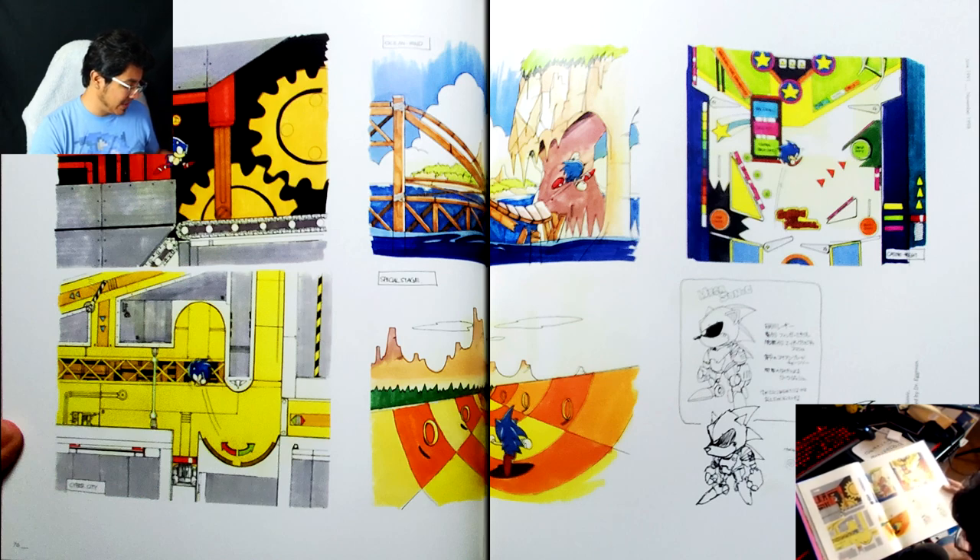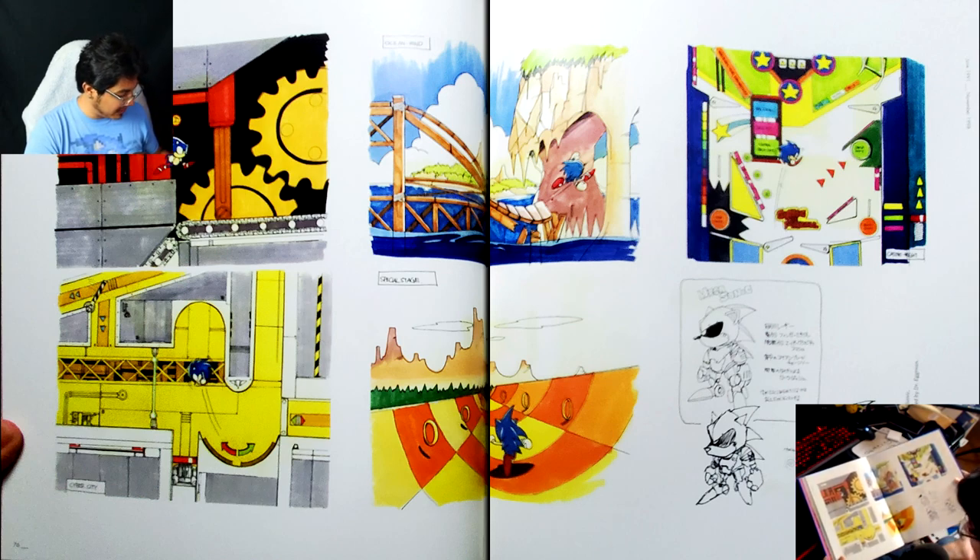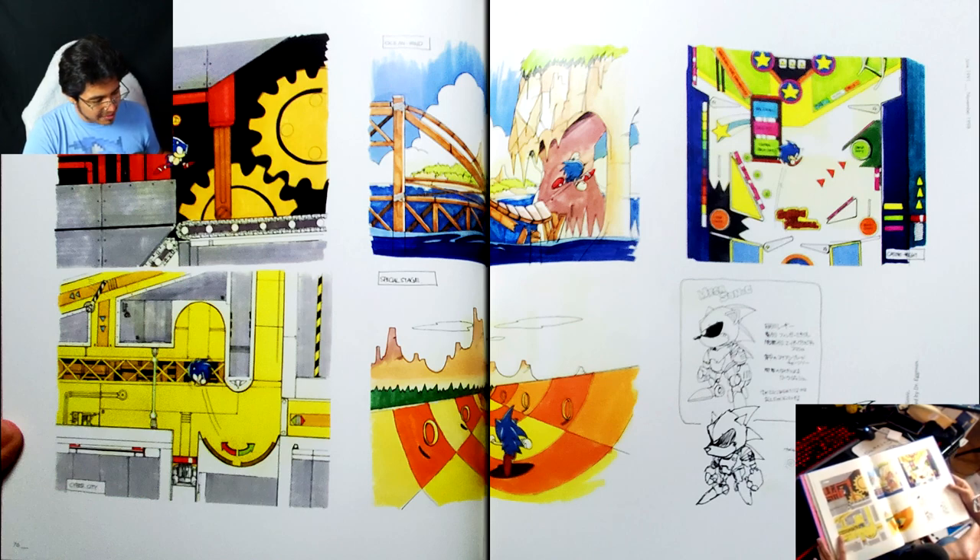Cyber City was what ended up becoming Chemical Plant — just design-wise, that's really neat. Ocean Wind looks a lot like what Emerald Coast ended up looking like — that's interesting.